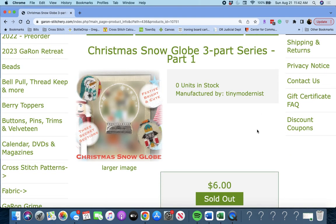Next up is 'Christmas Snow Globe Three-Part Series Part 1' by Tiny Modernist. It looks like a mystery — kind of the image of a snow globe. This is part one, which is the snow globe.